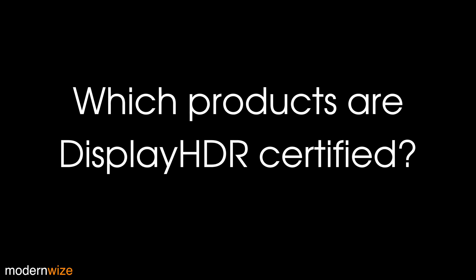So which products are DisplayHDR certified so far? None — they just announced the program, so they're probably going to need a little time to get certified.